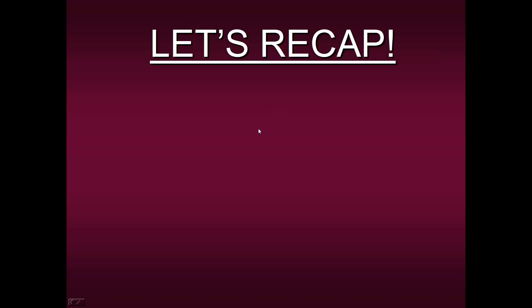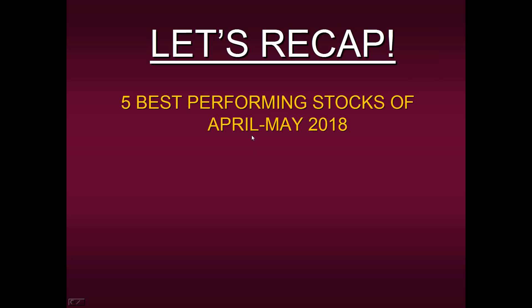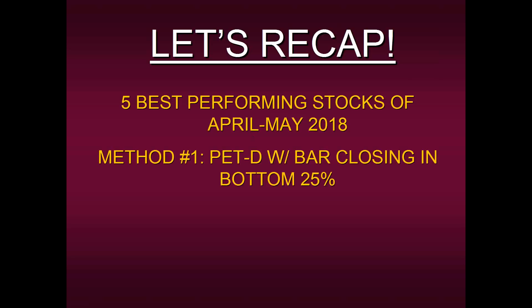Before we go to questions and answers, let's recap. We talked about the five best performing stocks of April to May 2018 as determined through Zacks investment research. By the time they come up with this research, the big gains had already likely concluded. But we showed you two techniques — one method and one strategy — where you could have known prior to all of this. The first method was the PETD with the bar closing in the bottom 25%. The PETD translates what the market wants to do on a tick-by-tick basis. You're looking for green bars that close in the lower portion of their range — those are sales, low cost pickups.